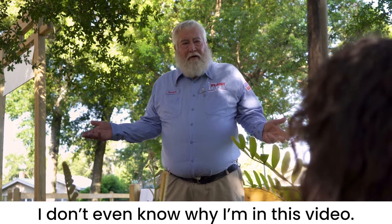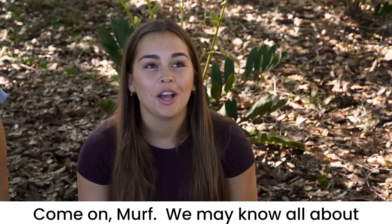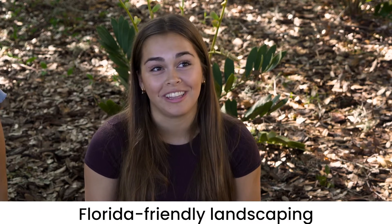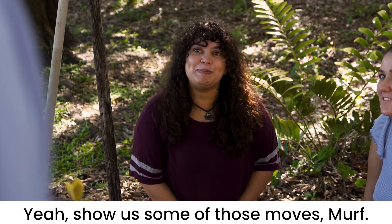I don't even know why I'm in this video — y'all seem to know everything about Florida-Friendly Landscaping. Come on, Murph. We may know all about Florida-Friendly Landscaping, but no one moves like you. Yeah, show us some of those moves, Murph.